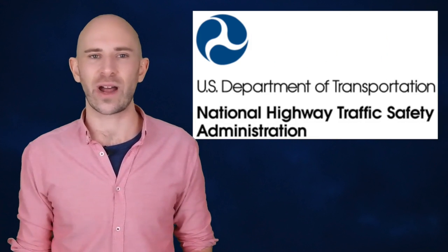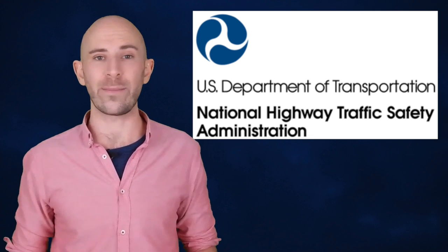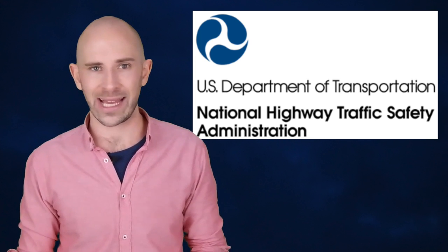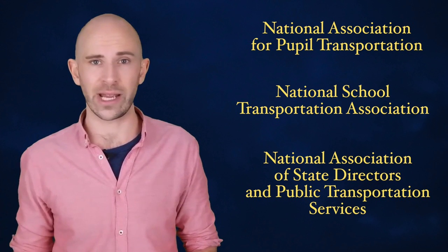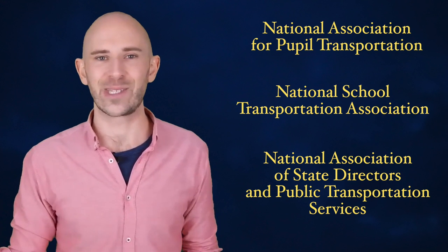As the National Highway Traffic Safety Administration noted with their research on the seat belt issue going all the way back to 1987, all evidence points to the fact that there is little if any benefit to adding seat belts to large school buses. The National School Transportation Association and the National Association of State Directors of Public Transportation Services all concur with this assessment based on their own research. Instead, they all prefer to create egg-carton safety envelopes that require the child to do nothing but stay in their seating area to keep them safe.